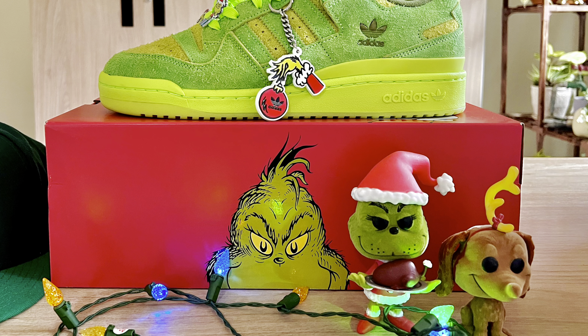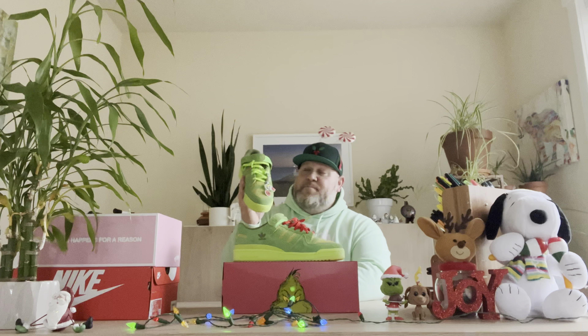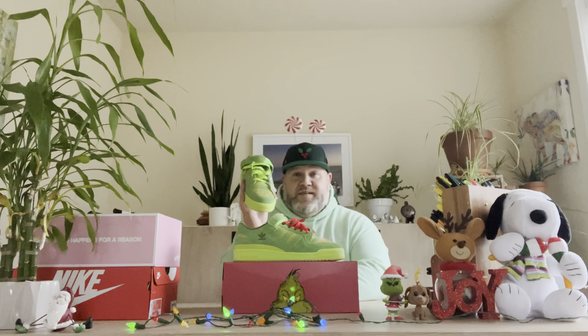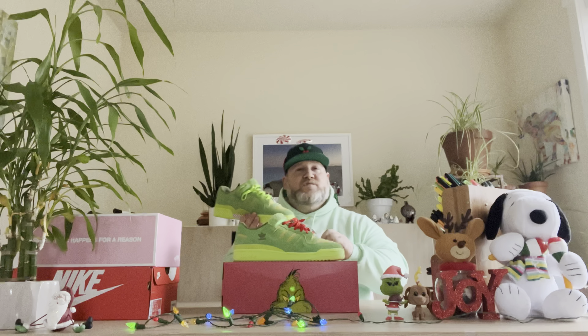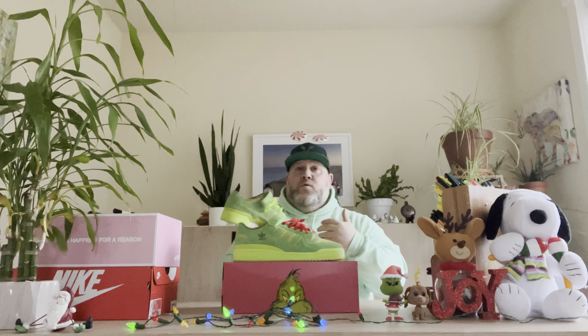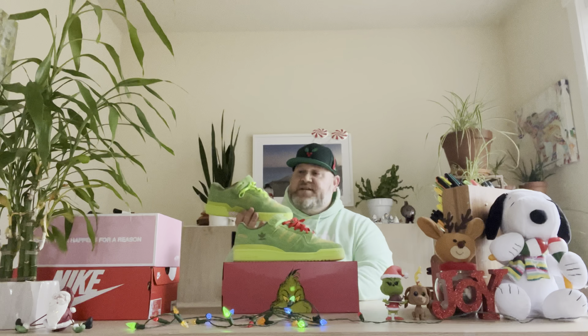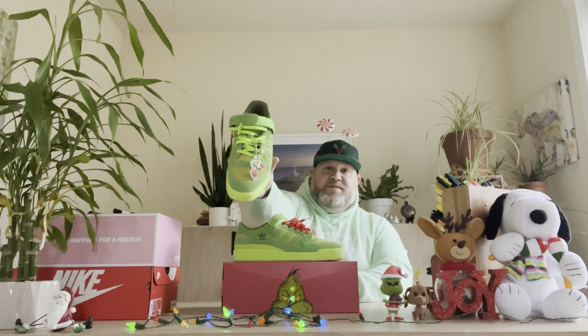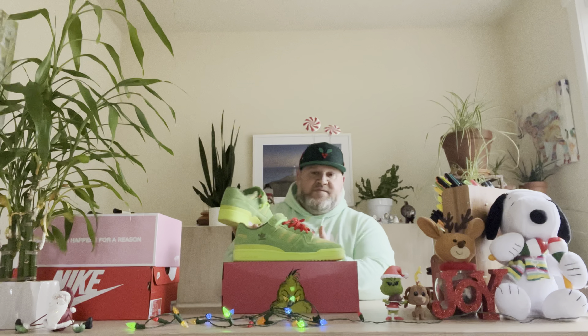We've reached the top three, and it's definitely a curveball for those of you who know me and know my taste in shoes, because it's an Adidas. And as you can tell by this fox, it is a very special Adidas — it is the Adidas Low Forum Wrench. The details in this shoe alone make it an absolute must-get for anyone that likes the Grinch or the Christmas season. Sometimes a shoe doesn't have to be so obvious that it's a collab or a Grinch shoe.